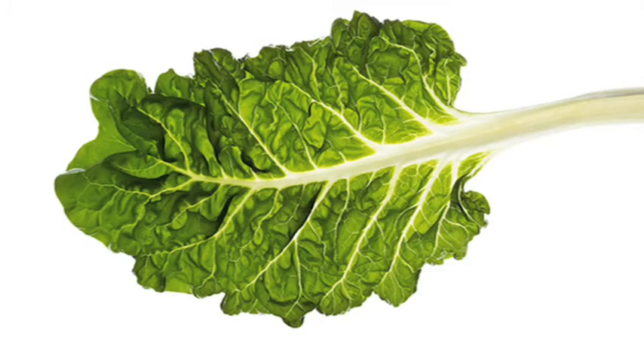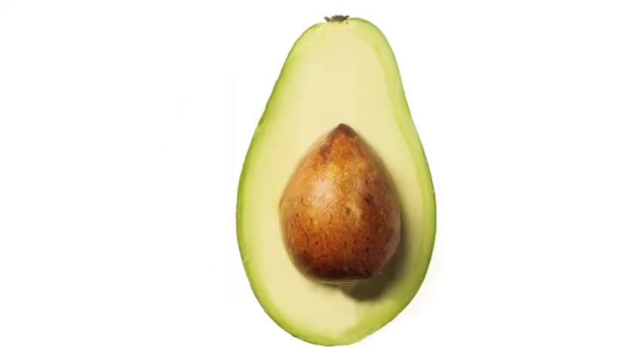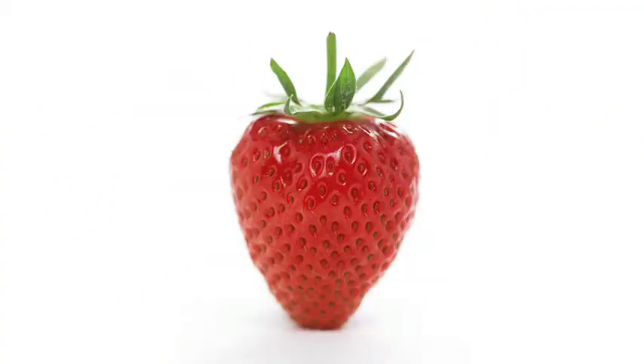The body must also have carbohydrates to function. Low glycemic carbohydrates in the form of fruits and vegetables are packed with vitamins, minerals and antioxidants to help reverse signs of aging.